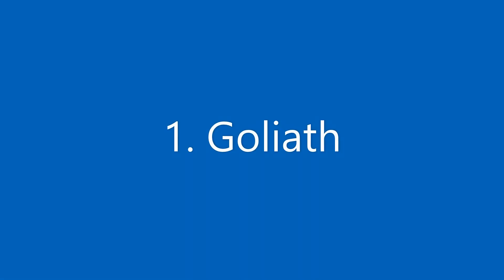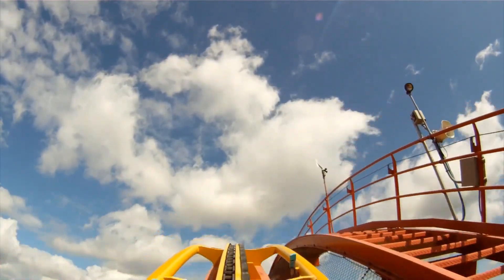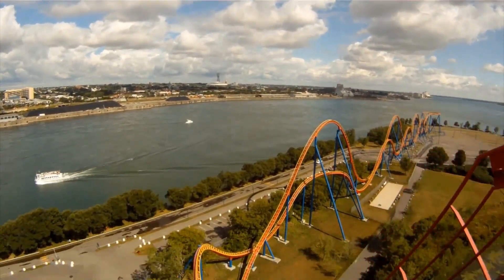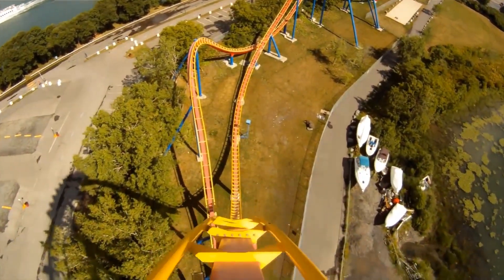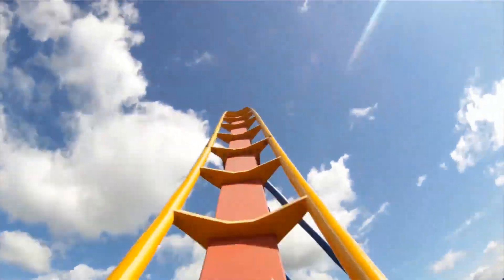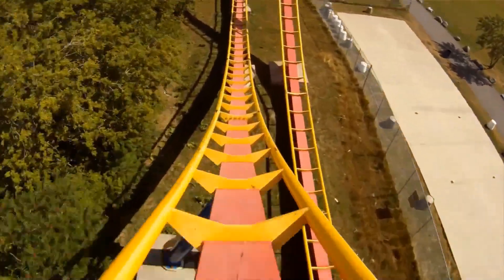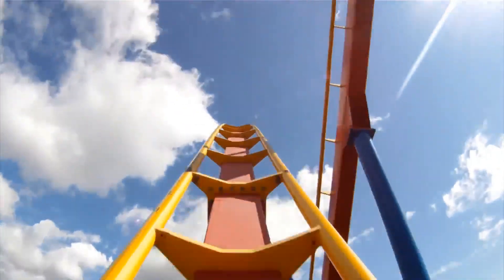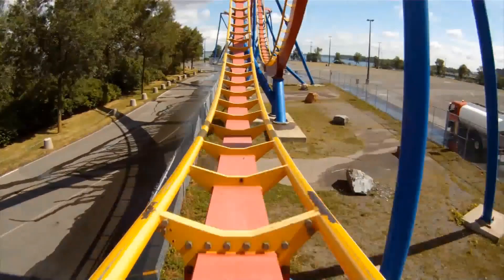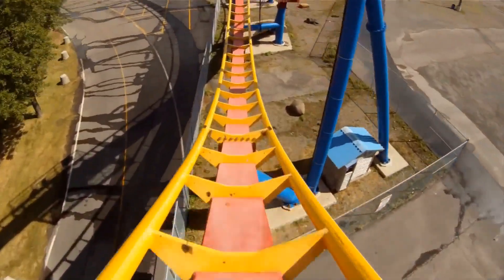At number one we have Goliath, the 2006 B&M hyper coaster. Technically it's not a full hyper — it's 170 feet tall, so on the shorter side — however I still consider it a hyper because it has that standard hyper coaster layout, just an out-and-back with a lot of airtime hills. The stats are not in its favor being pretty short, but for the stats it has, it delivers some pretty good airtime.